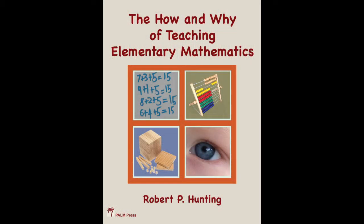You can find out much more about fractions in Chapter 10 of my book The How and Why of Teaching Elementary Mathematics, available through the iTunes Store, Amazon or Google Books. Visit my website at www.palm-ed.com or my Facebook page at www.facebook.com/HelloPalm.